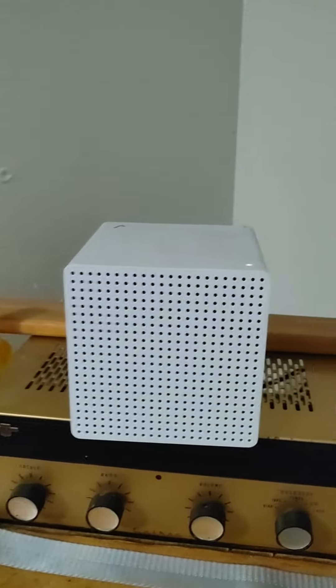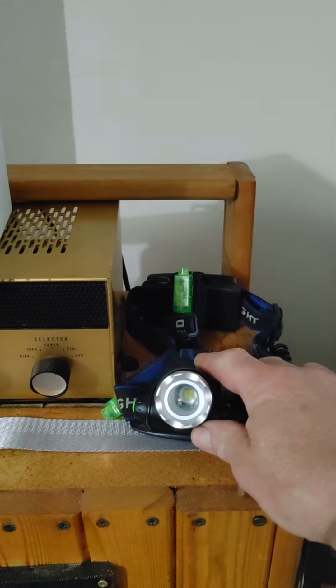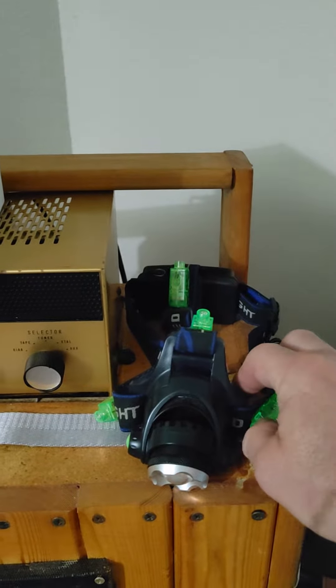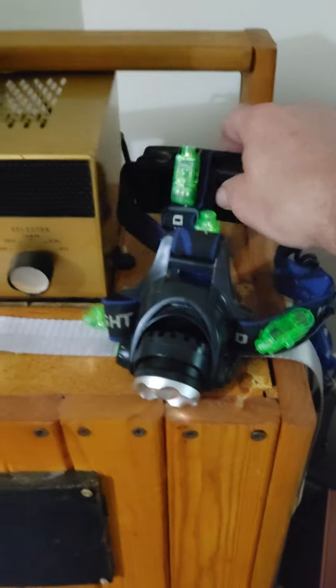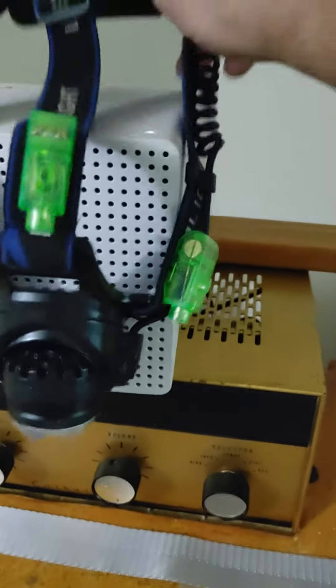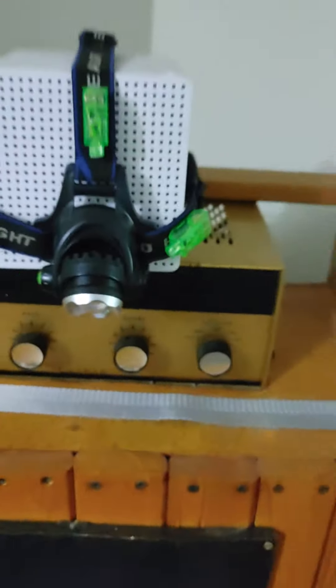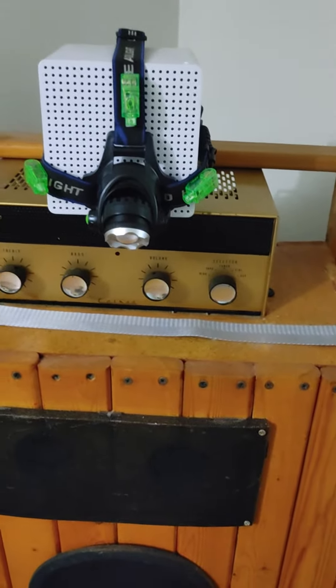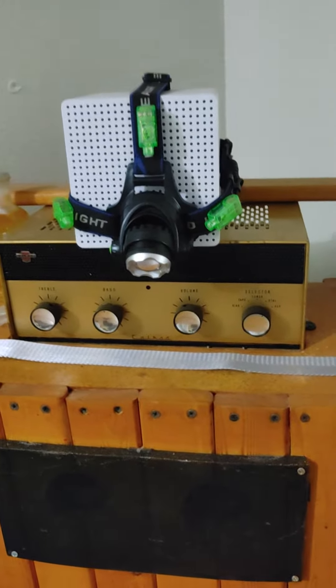My 5G box right here, and here's my light that I use at night. Now if you put this over the 5G box — as you see, it's not coming or flashing or doing nothing — but if you put this over the 5G box and wait a second, the 5G light will turn it on.